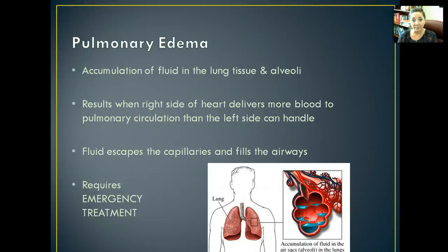We're going to talk about pulmonary edema first, and then we'll talk about respiratory failure and acute respiratory distress syndrome, and that's it for this video. So, pulmonary edema.